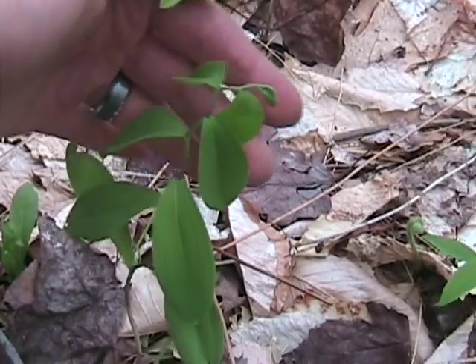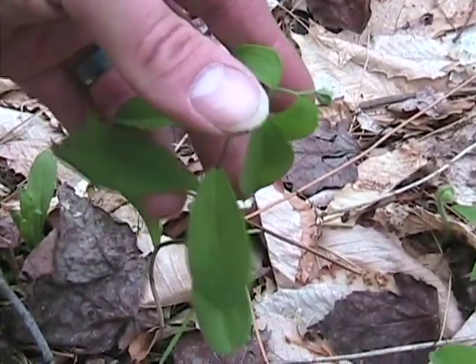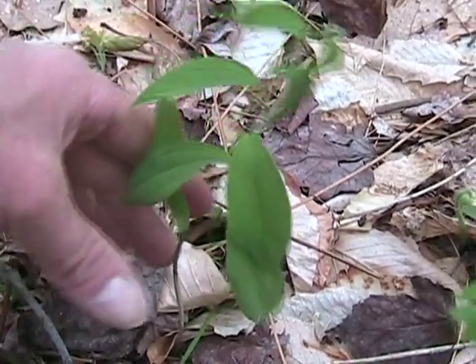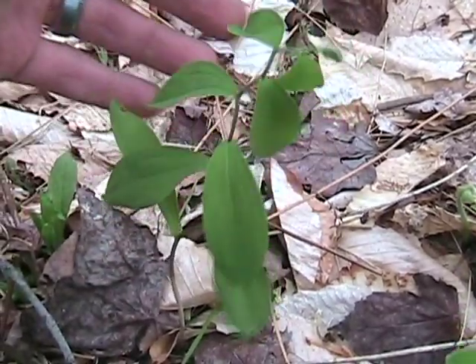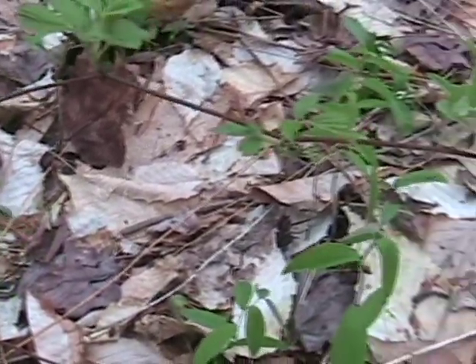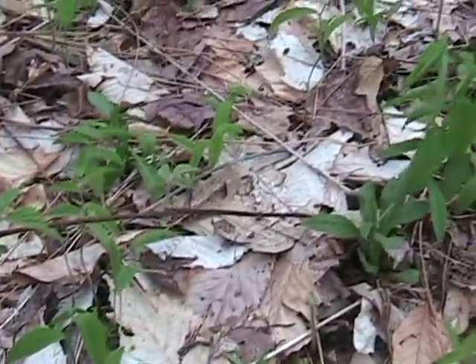Named, of course, for the growing pattern of its stem. This video clip of my edible series is on Twisted Stalk.